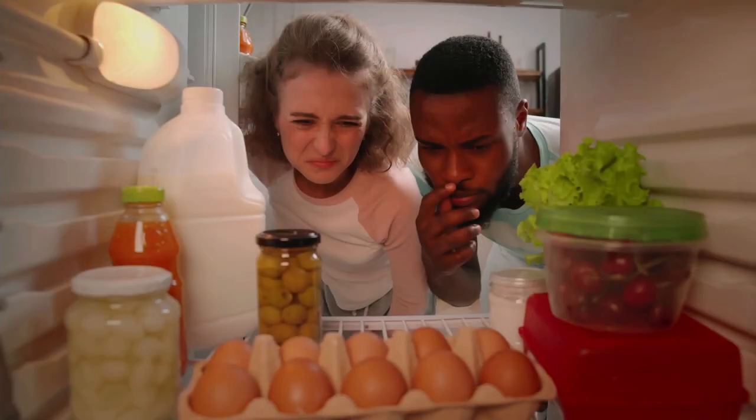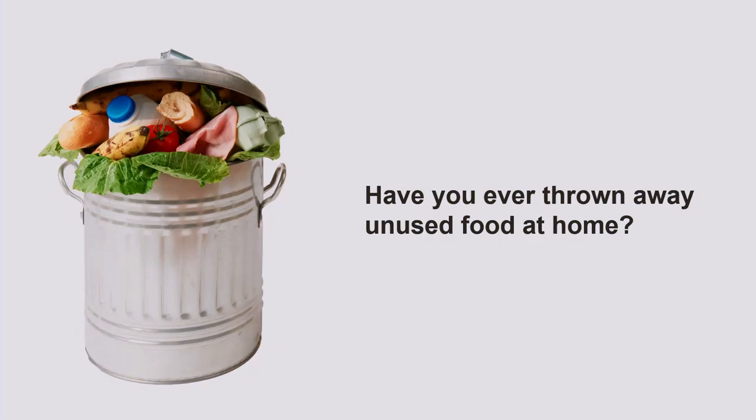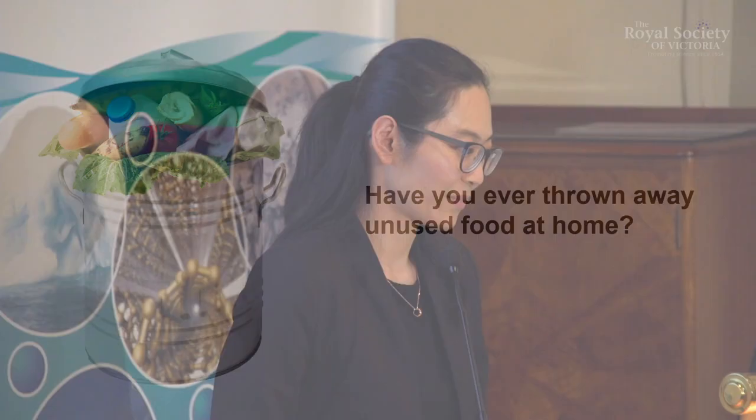Nowadays, because of the busy lifestyles, a lot of us don't have time to go grocery shopping every day. So what we do is buy a lot of food each time when we go shopping and store them at home and eat over a period of time. But often, some food spoils before it gets eaten. Have you ever thrown away unused food at home? I have, and I'm sure the answer is also yes for a lot of you.